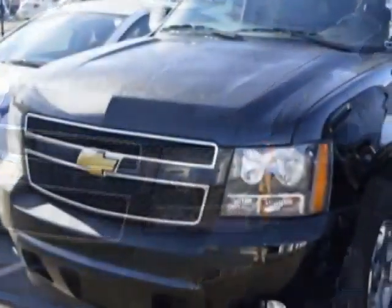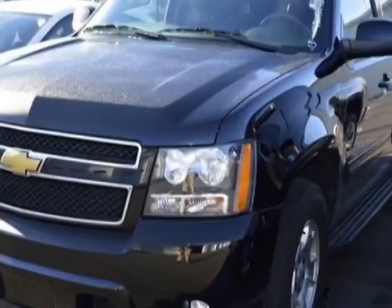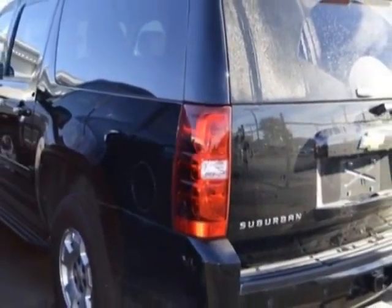This Suburban has just under 29,500 miles. For your protection, a warranty is available for this vehicle.